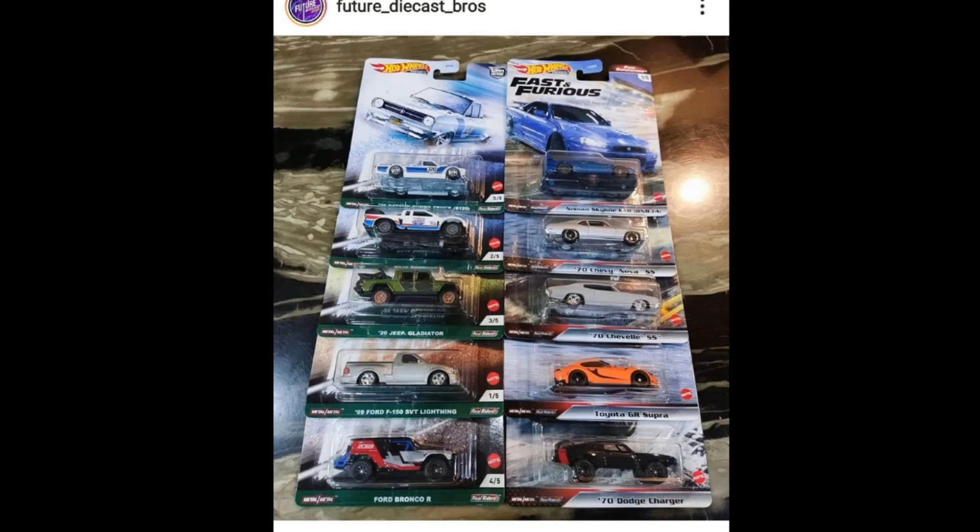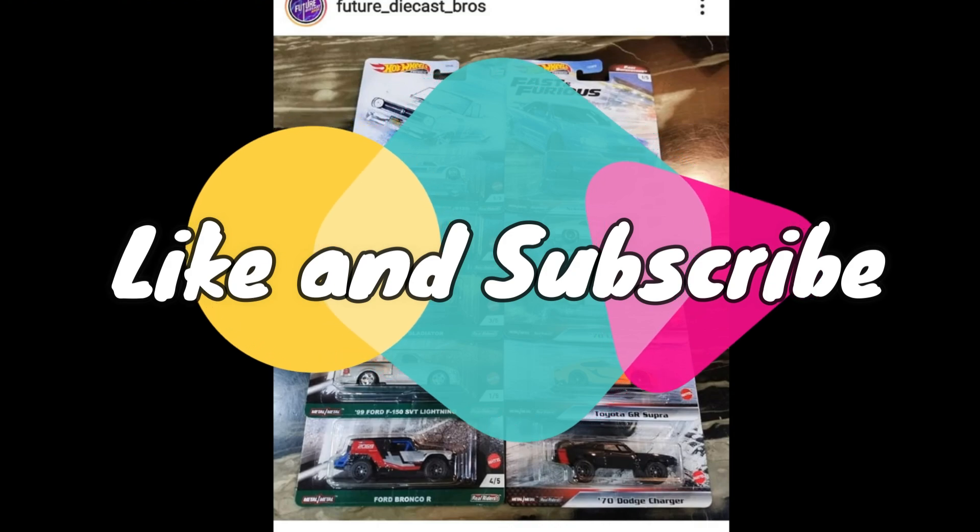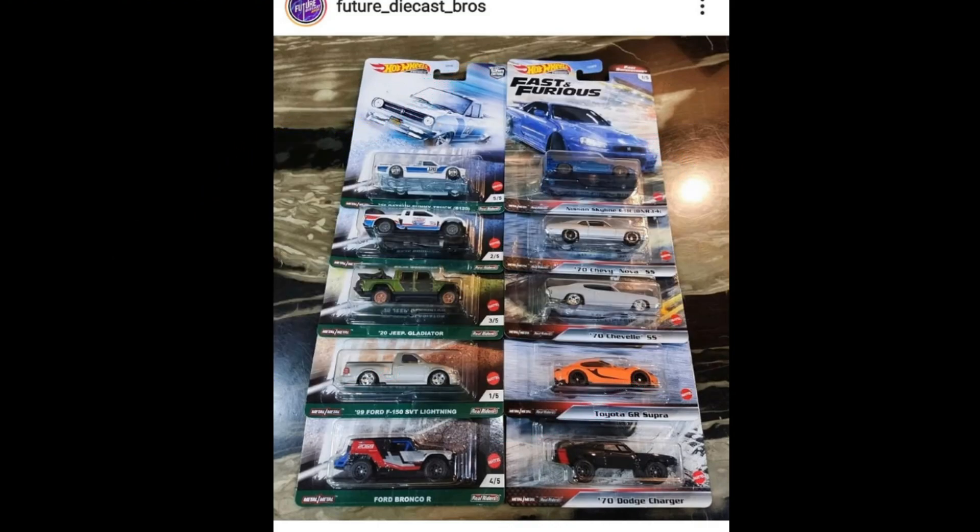Hello everyone, welcome back to the channel. This is once again the Daily Dose and we've got another news and update for today's episode. I'll be updating you on the latest release from Hot Wheels. We've got a lot of fresh cars, a lot of premium cars also, and 2022 is starting to look very promising. Let's start today's episode with the new Fast and Furious set.